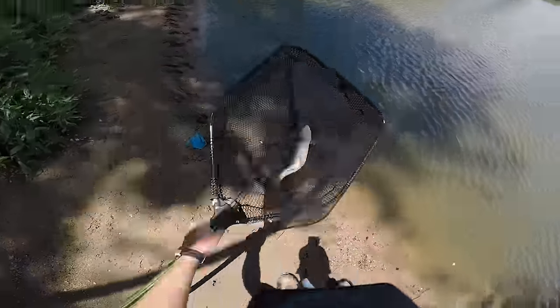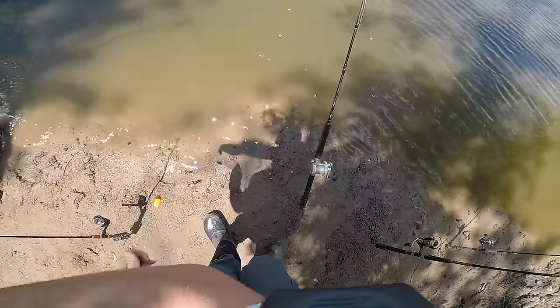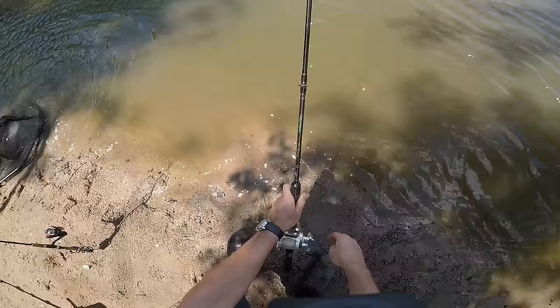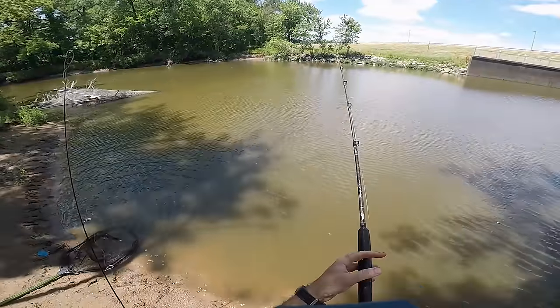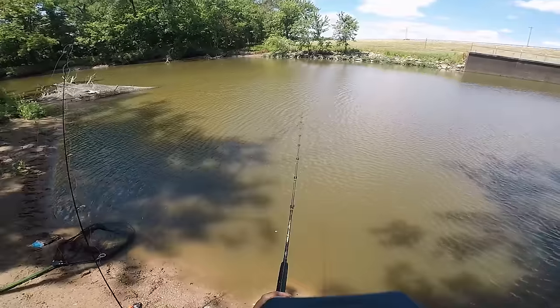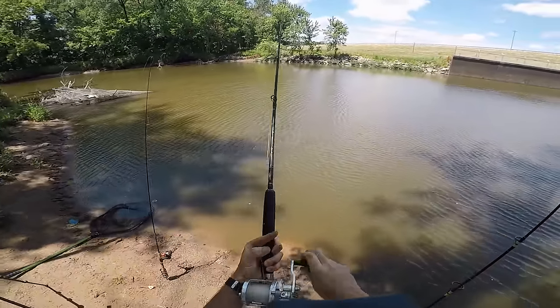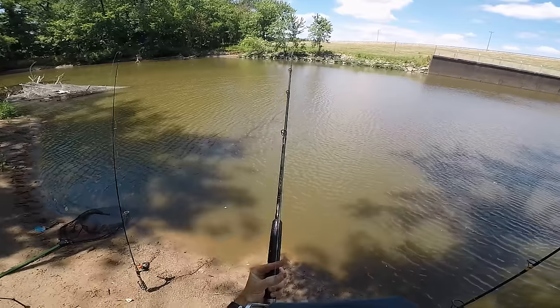Something just picked up that giant shad — it's still there. Here we go... they came off.